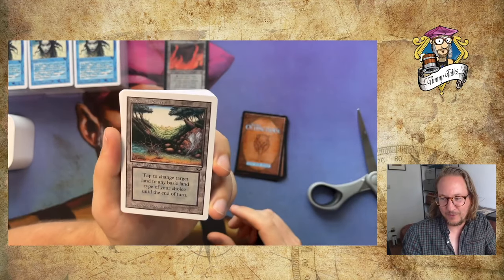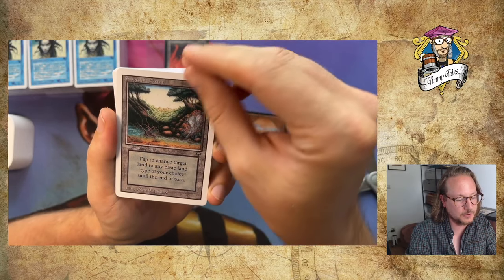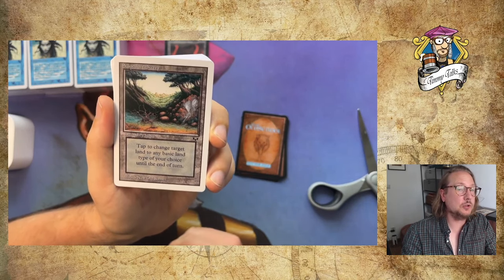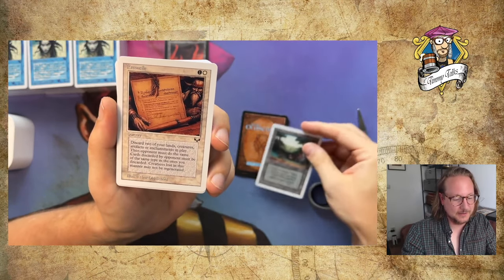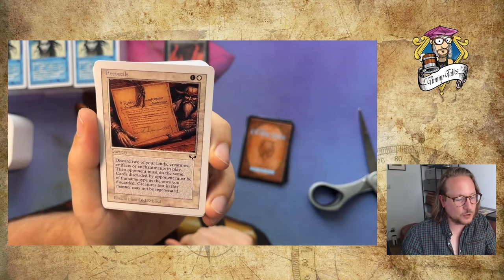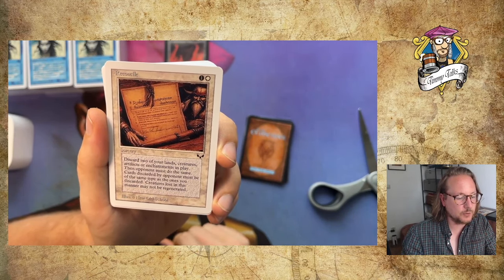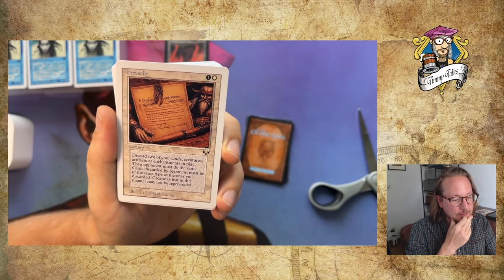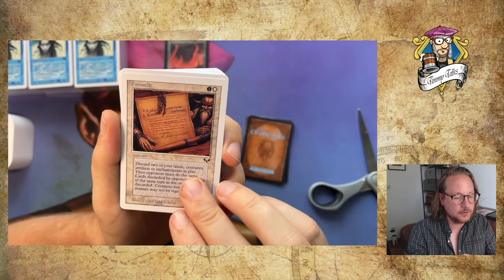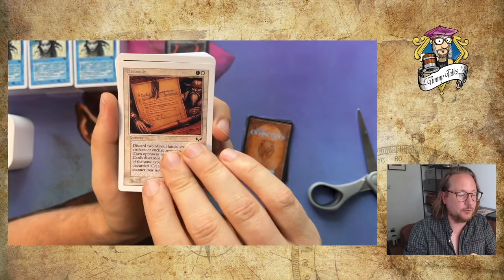Scape Shift — a legendary land. Tap to change target land to any basic land type of your choice until end of turn. It took me a moment, but this is pretty good — you could have two Libraries of Alexandria with this. Then Reconcile, a sorcery for 1 white and 1: discard two of your lands, creatures, artifacts, or enchantments in play, then your opponent must do the same type. You can make a decision — if your opponent has a really good land in play, you can force them to destroy it. Pretty cool.